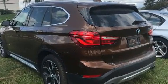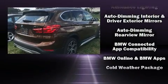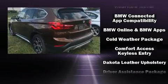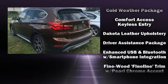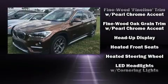BMW also prioritized safety and security with features such as head curtain airbags, front side impact airbags, traction control, ignition disabling, an emergency communication system, and four-wheel disc brakes with ABS.